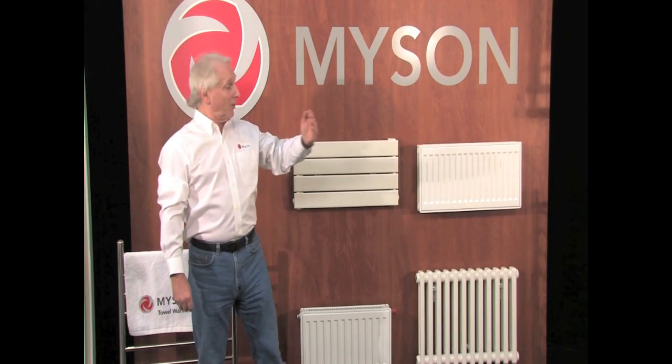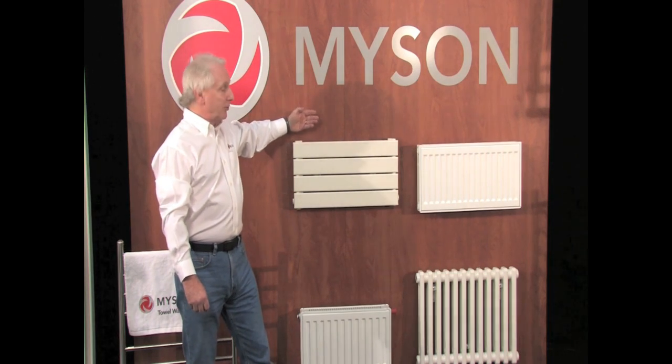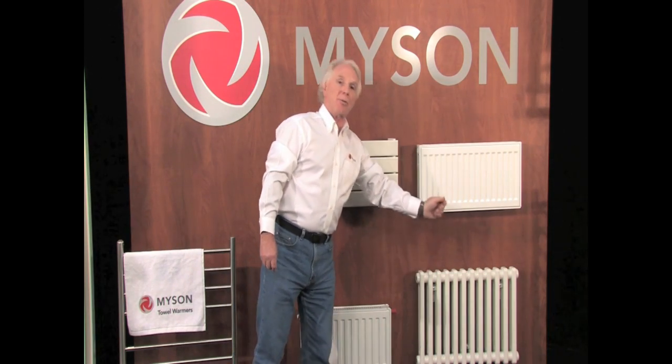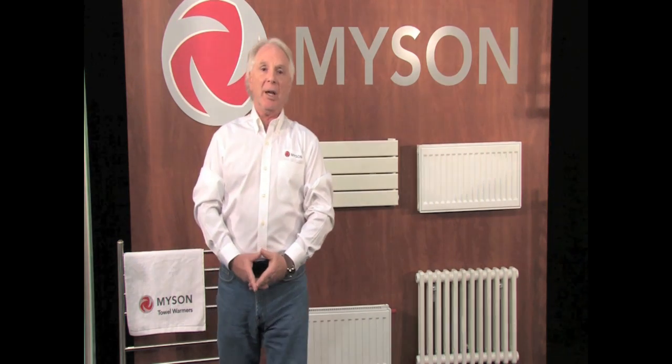Available in a variety of models, from our value-priced select panel radiators, to our modern decor series radiators, to our nostalgic column style radiators, there's a size to fit any heating application.